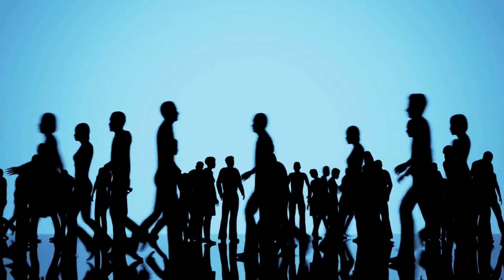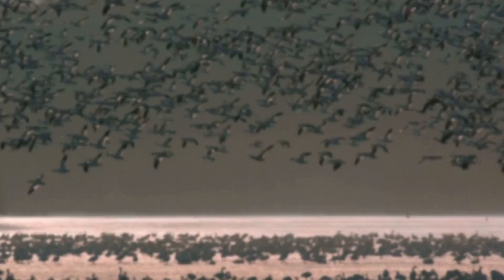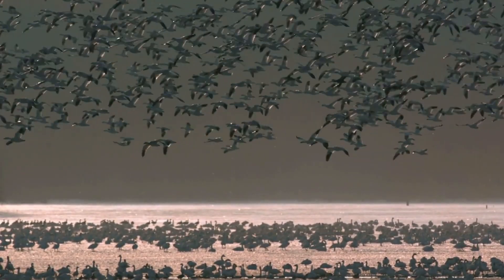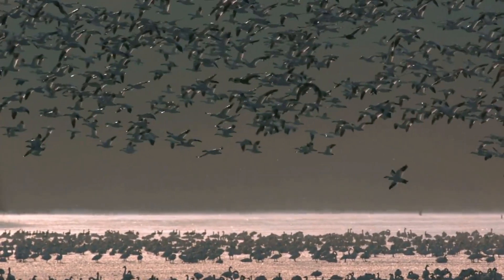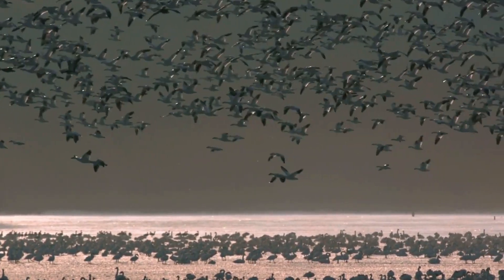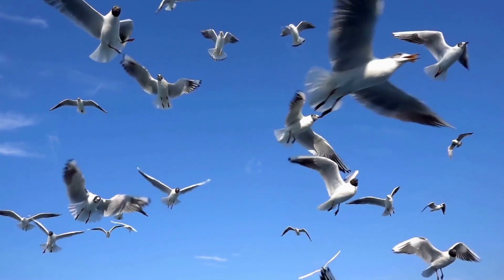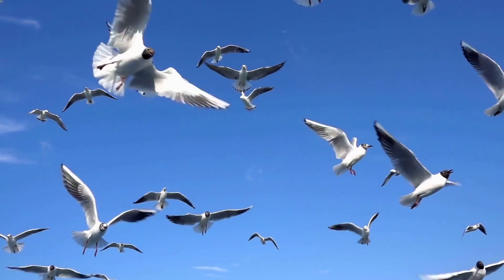Conservation efforts are crucial, as human activities have altered many migration routes, making the journey more challenging for these birds. Every bird species has its unique story of migration — for example, the Arctic tern travels from pole to pole, experiencing two summers. Understanding and protecting these migratory paths is essential for the survival of bird species. Let's appreciate and aid in their incredible journey across the globe.